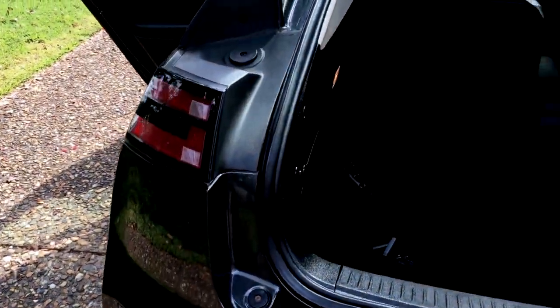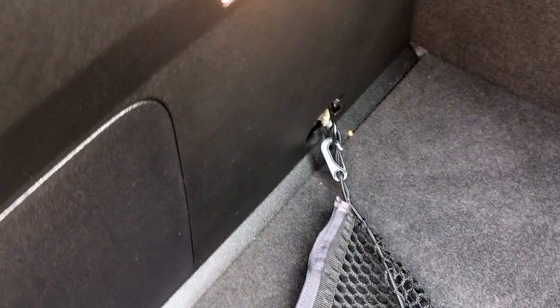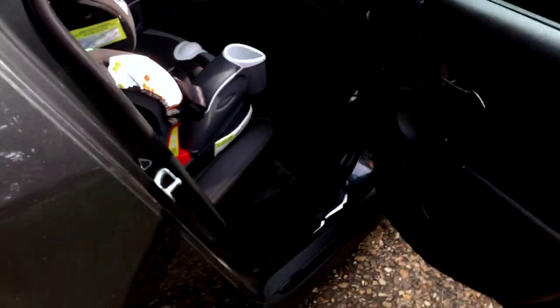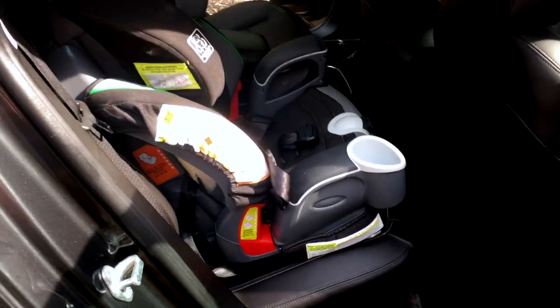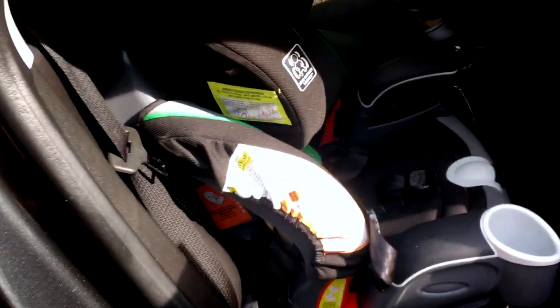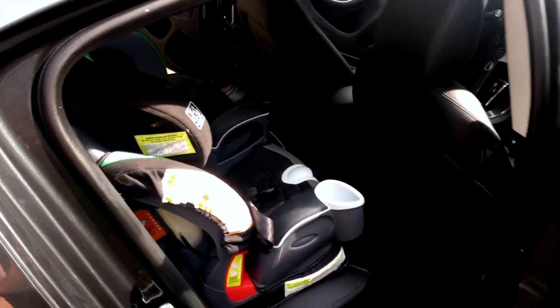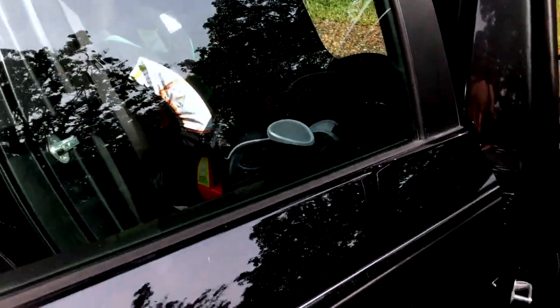Now let's open up the hatchback. There's a storage net with hooks, and it's actually pretty roomy back here — enough to take a family of four on a trip as long as they don't have a crazy amount of luggage. On the passenger side, you can see we have a car seat because we have a three-year-old. It installs over the top, hooks in here to the anchor, and there are two anchors for the LATCH system. I think there's plenty of space and it fits just fine.